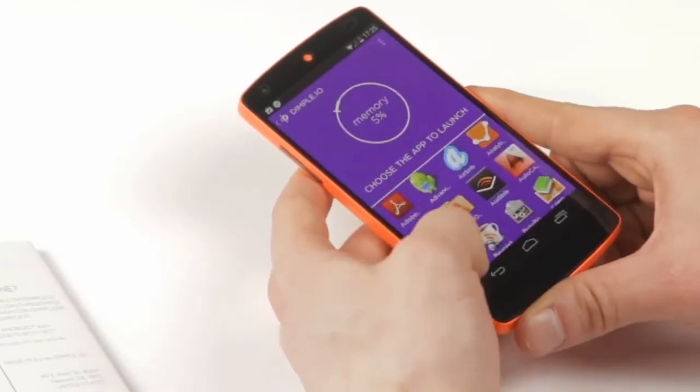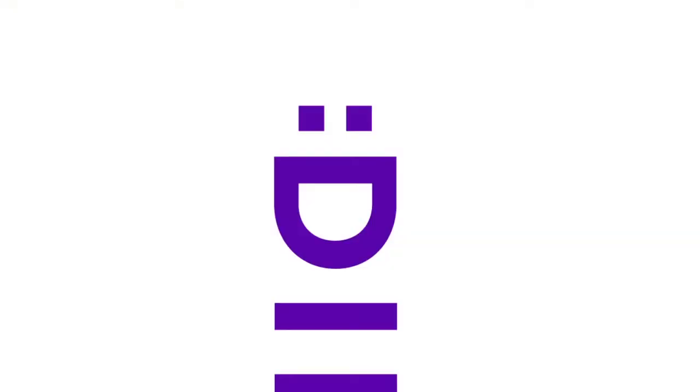Doing things quickly and efficiently saves us time and makes us smile. Let's go and put some Dimples on those gadgets.